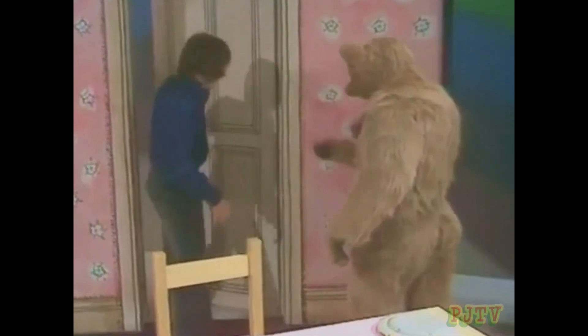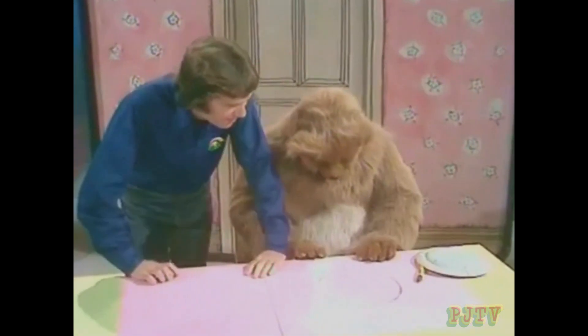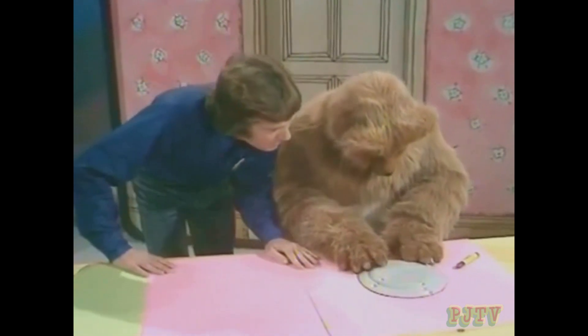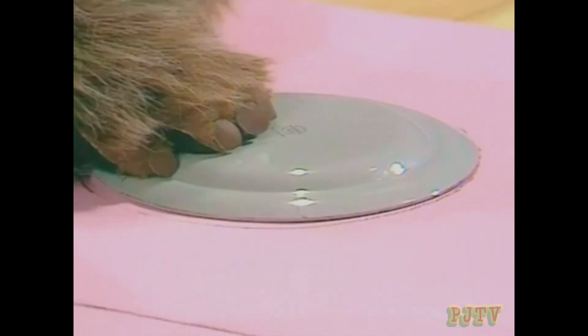David, David, come and see what I've done. Come and look at this. That's very good! How did you do that? Well, I got this plate, then I put it on the paper like this, and then I drew round it with my crayon like this. That's a good idea.